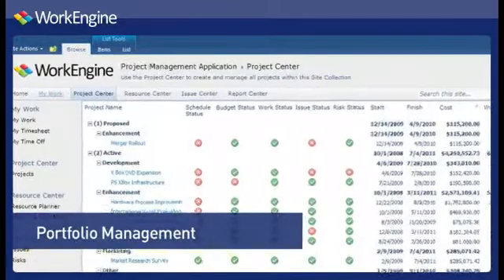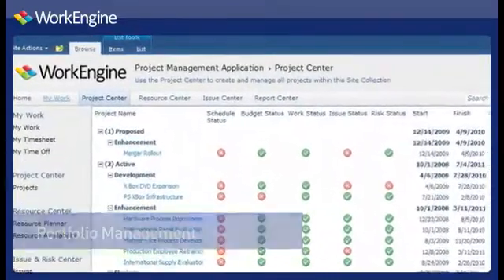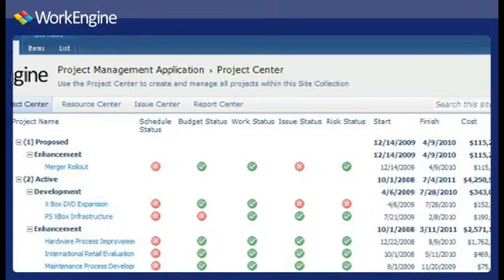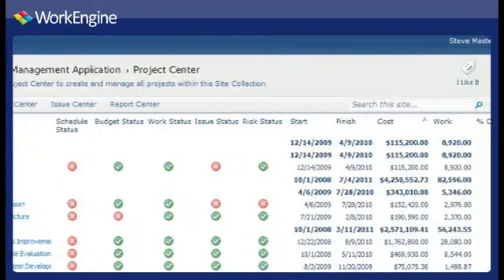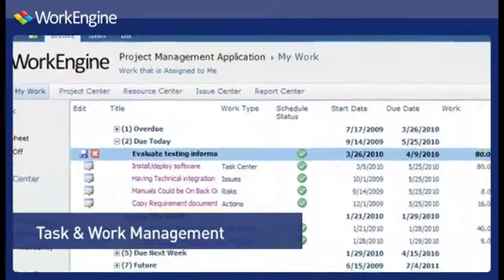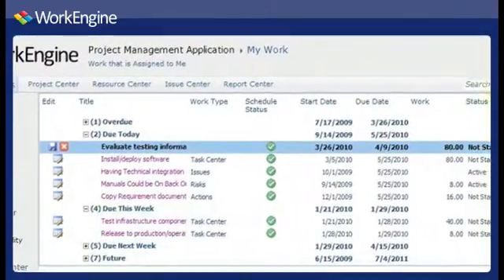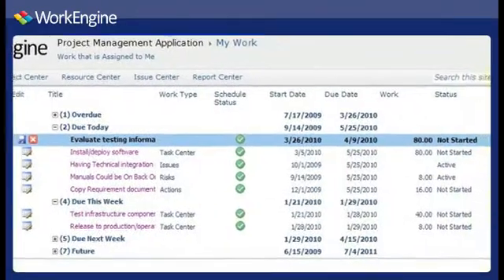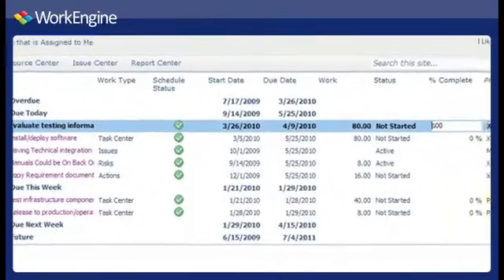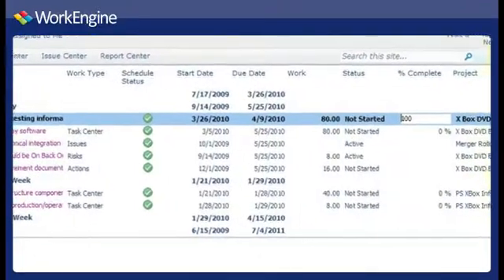WorkEngine's Portfolio Management module centralizes all project requests, letting you view project investments and monitor portfolio performance. Now you can be sure that all of your investment objectives are being met. WorkEngine's Task and Work Management module allows you to view and update all work in a centralized location. Centralized work statusing and visibility ensures that all work that affects your project resources is accounted for.